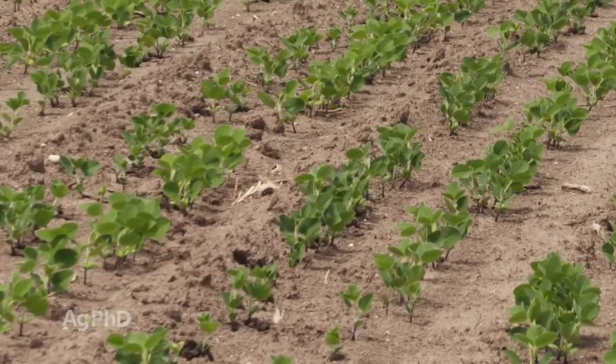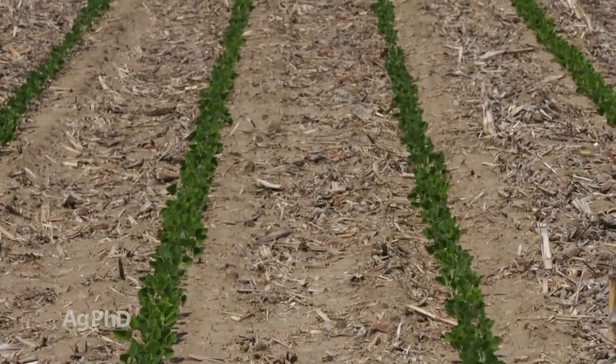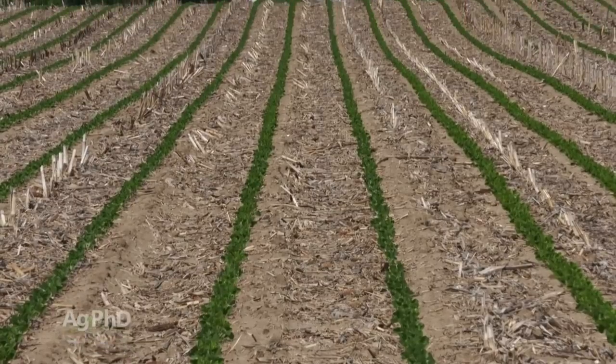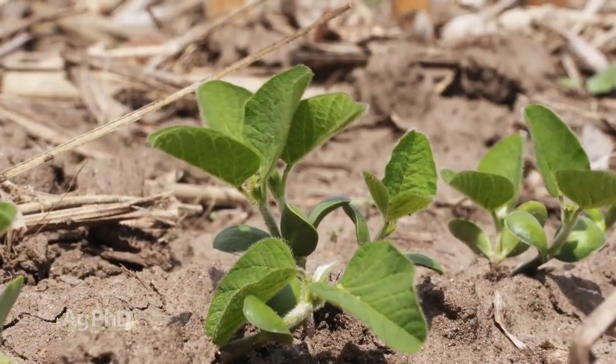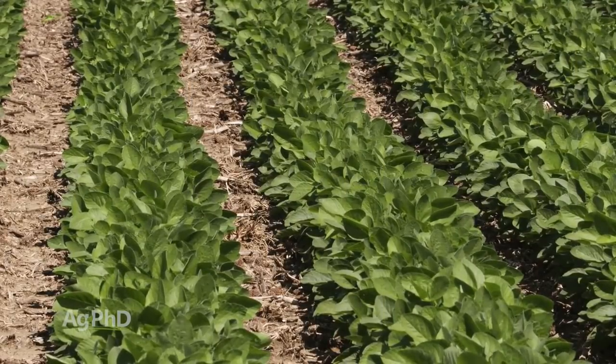We haven't seen a lot of studies showing that if you plant seeds evenly spaced and get very even emergence with soybeans it's that big a deal for yield. But what we'd encourage you to do is start marking some plants in your field, watch where emergence is, and then track those plants all through the season and see which plants produce the most.